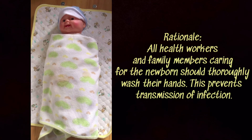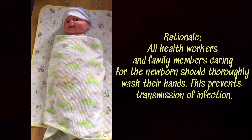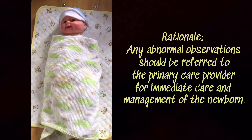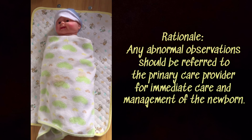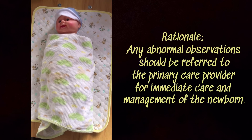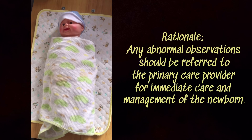Handling of newborns should be minimized. You should also watch out for any signs of difficulty in breathing, jaundice, and any feeding difficulties.